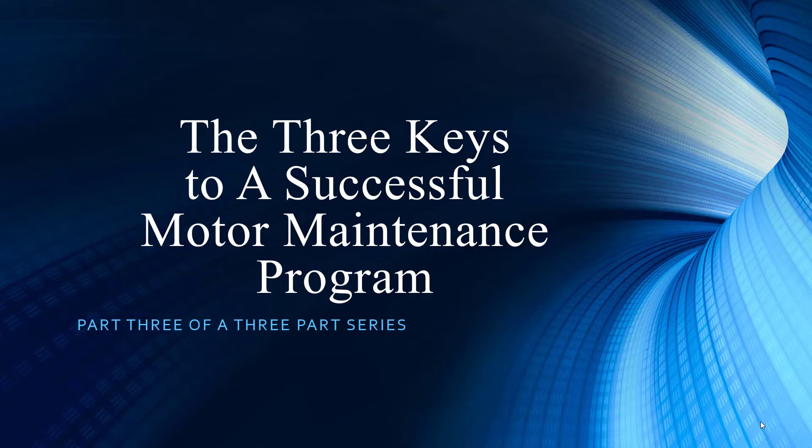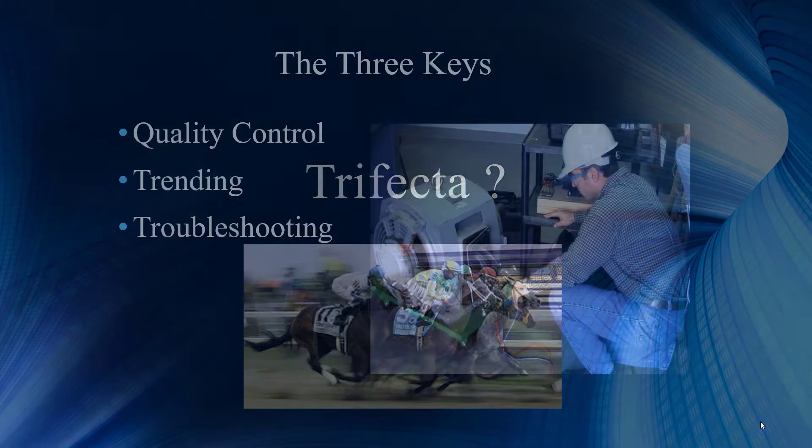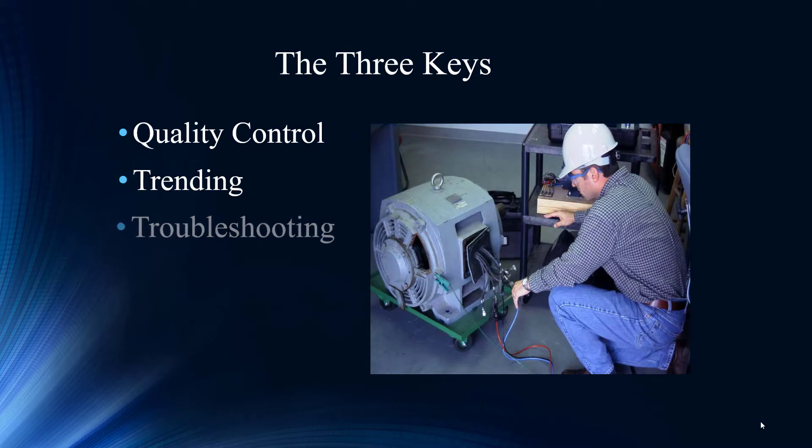Quality control — number one, trending — number two, and the final: troubleshooting. We've already discussed the trifecta and the importance of getting all three right. If you get one, you're going to be successful. If you get two, you'll be a little more successful. But when you get all three working in unison, that is where you reap the maximum benefits out of your reliability program — the big win. So now we're down to our last portion: troubleshooting.